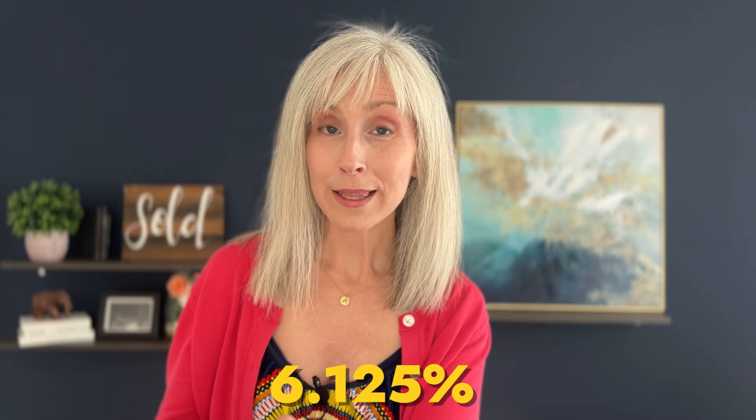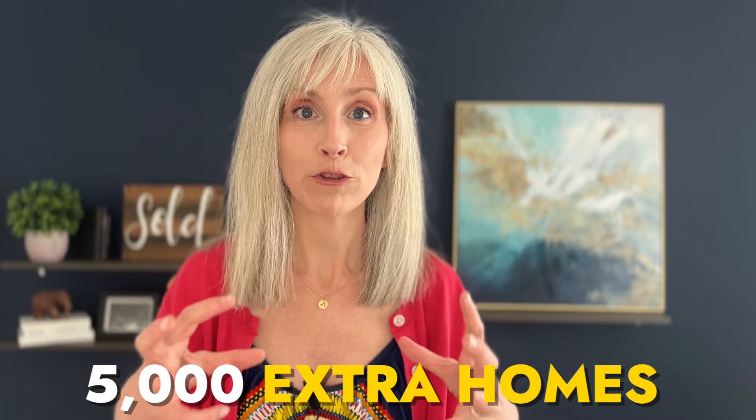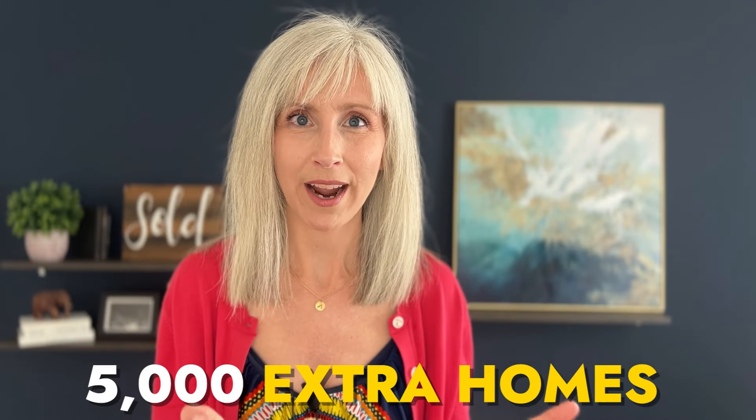As soon as demand pushes, sellers are ready to offload homes, and we may end up back in a conundrum of buyers ready to absorb anything and everything once they've got a rate they're comfortable with. Prices are going to go up — that is one major component keeping prices higher than everyone thinks they should be. We have 5,000 extra homes in the market just in this first half of the year.